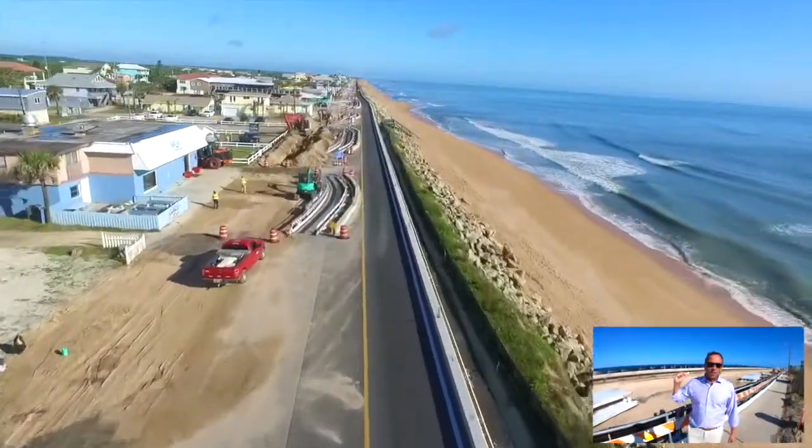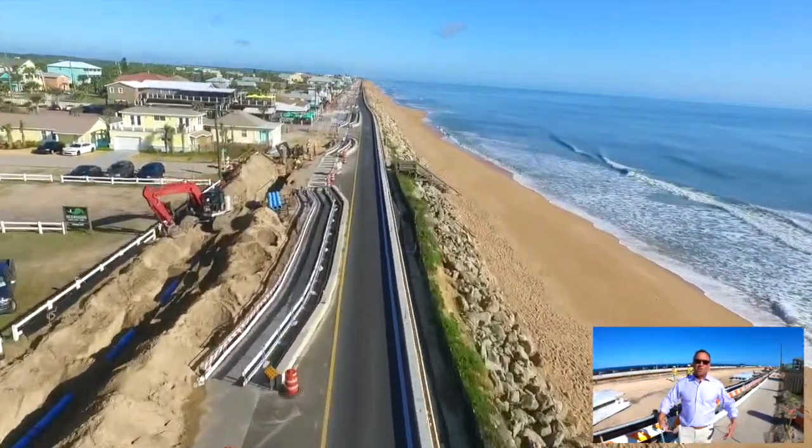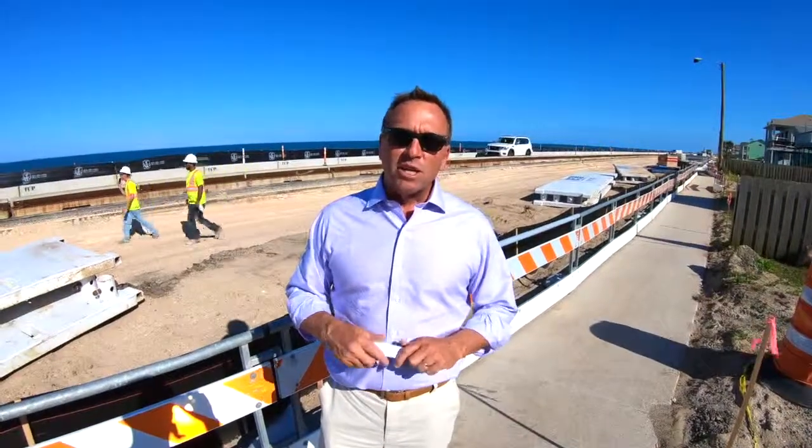We've got water pipes directly behind me that are replacing all the way up and down. And then the larger drain pipes for the French drain that's going to go underneath the median — the islands they're putting all the way down — those will be going in. They're digging up the roads and should be where we are by next week.